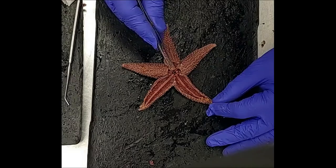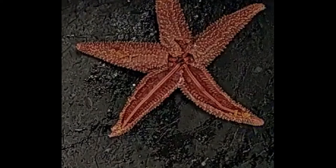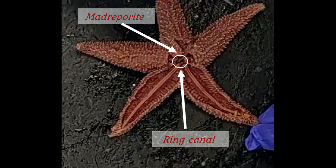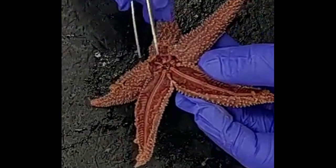The last system we'll examine is the water vascular system, a system unique to the echinoderms, which controls the tube feet — those structures so important in both feeding and locomotion. The water vascular system has an opening called the madreporite, here on the central disc, which we've left for you to view. In the middle of the central disc there is a ring canal, which communicates with the madreporite through what's called the stone canal. If we pick up the starfish and turn it a bit, you can see the stone canal right there, connecting the ring canal to the madreporite.